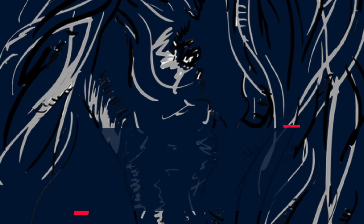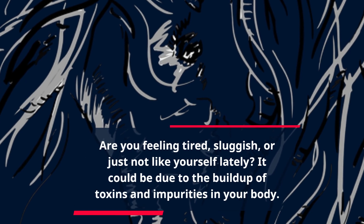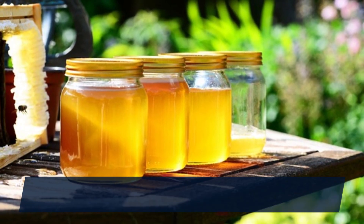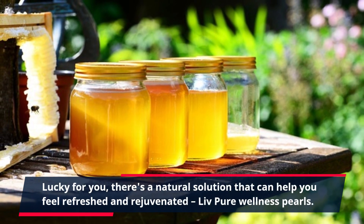Are you feeling tired, sluggish, or just not like yourself lately? It could be due to the buildup of toxins and impurities in your body. Lucky for you, there's a natural solution that can help you feel refreshed and rejuvenated.